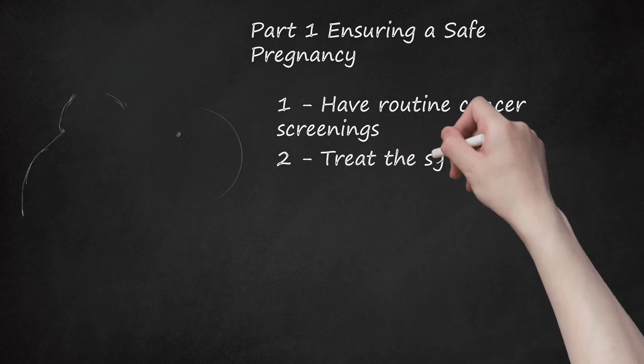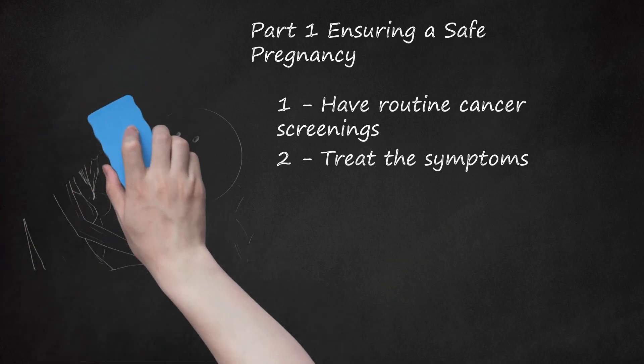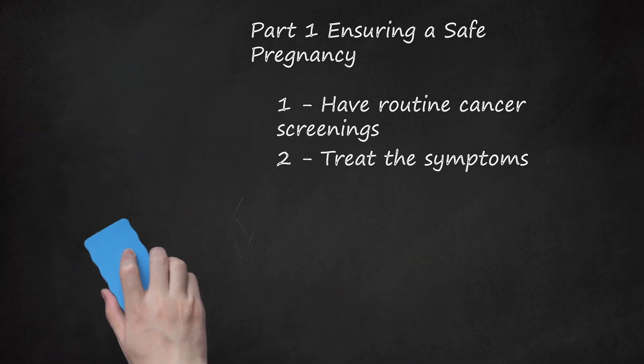Step 2: Treat the Symptoms. Many pregnant women with genital warts caused by HPV find that the warts increase in size and spread during the course of a pregnancy. Because of this, it is important to prevent the outbreak from worsening in order to prevent complications during pregnancy. Talk to your OB-GYN about a safe way to treat wart outbreaks during pregnancy. Some OB-GYNs may recommend holding off on treatment until after the delivery.